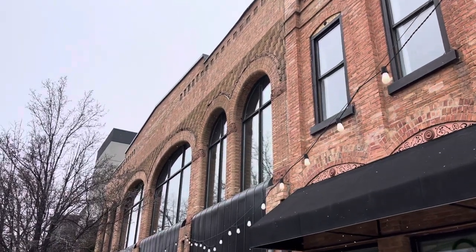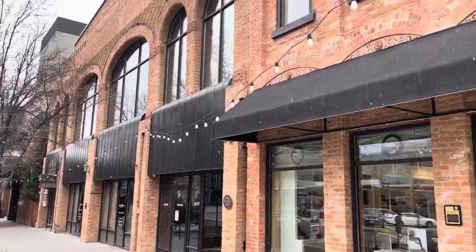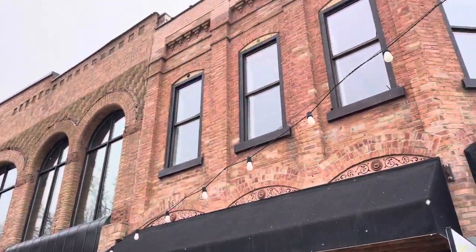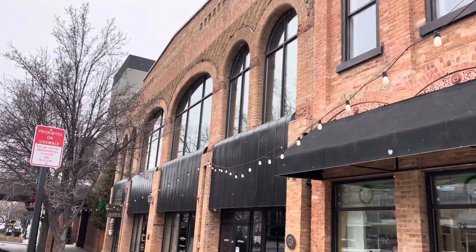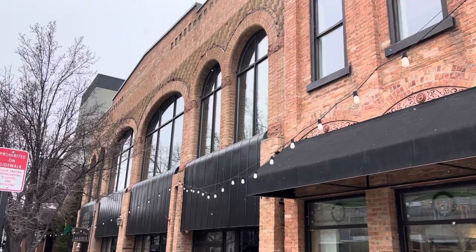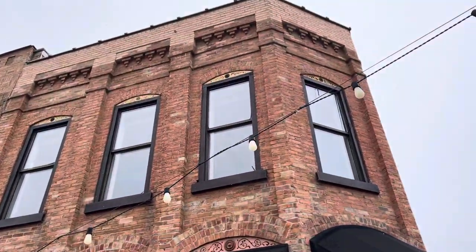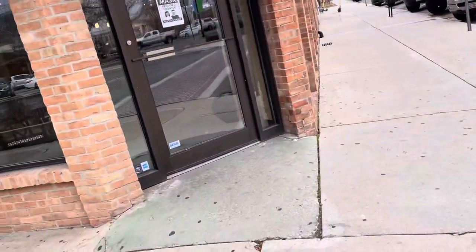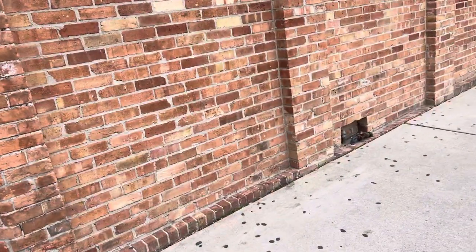I'm in Provo, Utah, checking out this building here on Center Street and 100 West. It was built in 1885 and has just huge windows and huge doors — those look like they go up about 25 feet up there. I guess it was restored in the 90s, the 1990s, so about 100 years later.